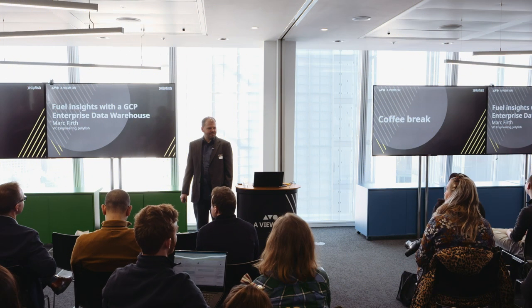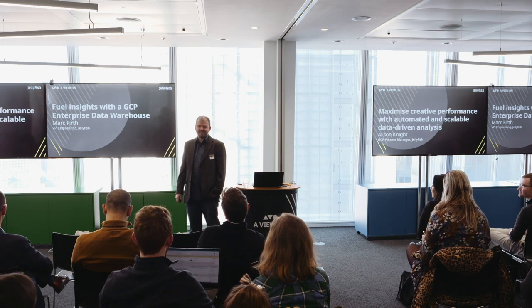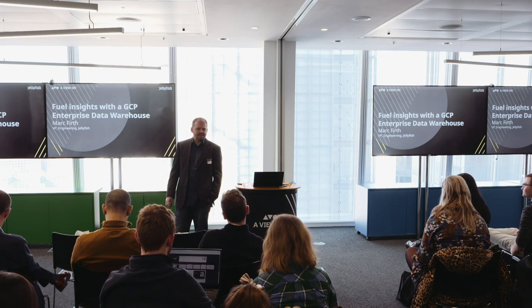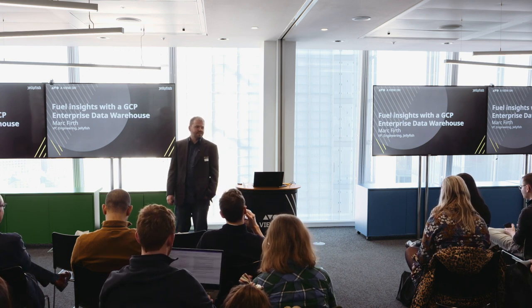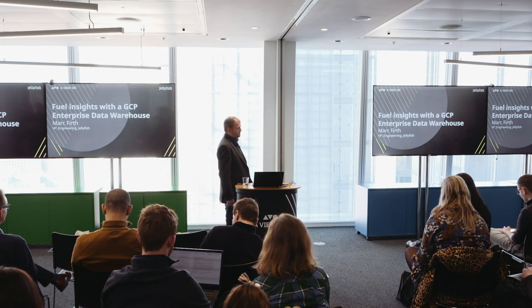My name is Mark Firth. I'm VP of Engineering at Jellyfish. I've been working here about six years now and in the industry about 12 years. I oversee the software and data engineering teams here at Jellyfish, working on a variety of projects including data warehousing, and I'm going to talk to you about how you can fuel insights using a GCP data warehouse to essentially drive that performance that you're looking for.